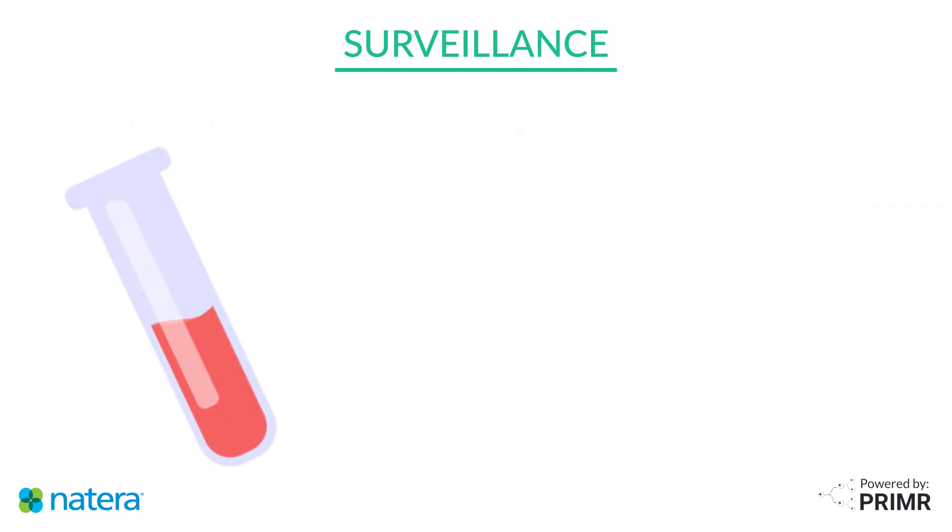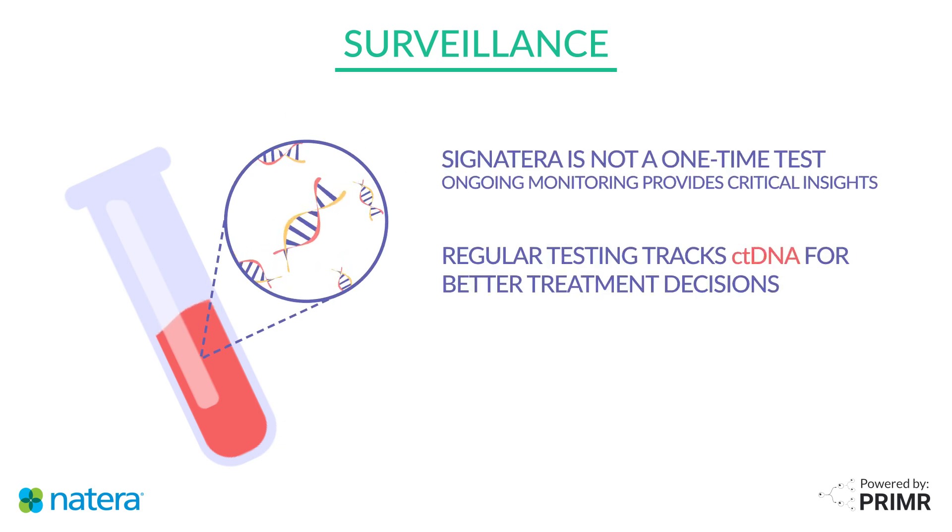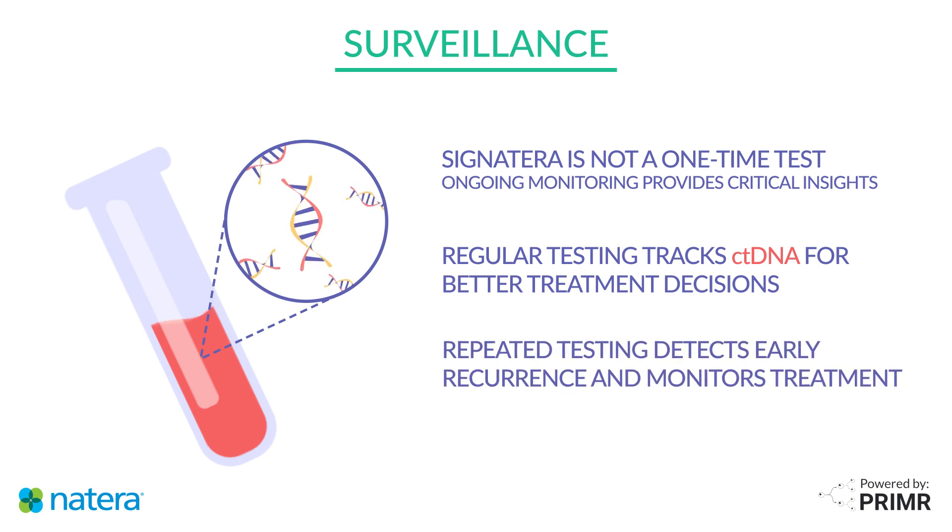Signatera is most effective when used in a serial fashion, meaning it's not just a one-time test. Regular testing over time allows your doctor to track changes in your ctDNA levels and make informed decisions based on these trends. For example, after surgery, the test may be done every few months to monitor any remaining cancer. During surveillance, it may be performed every few months to detect early signs of recurrence. This repeated testing ensures your healthcare team has the most up-to-date information to guide your treatment decisions at every stage.